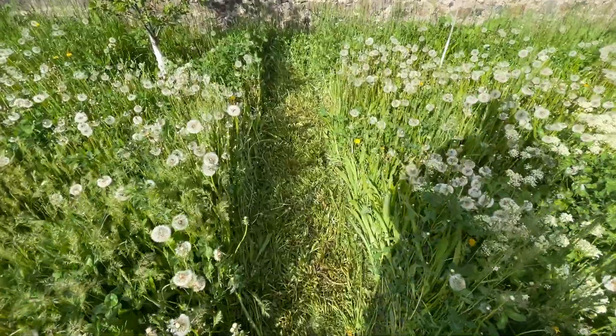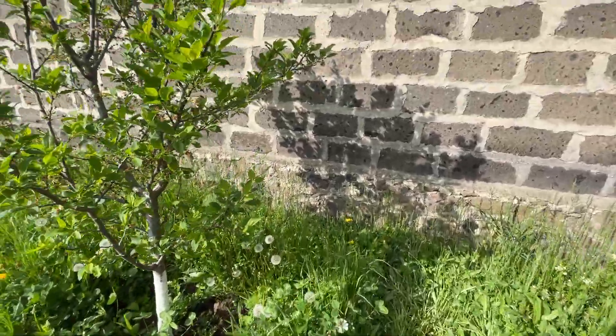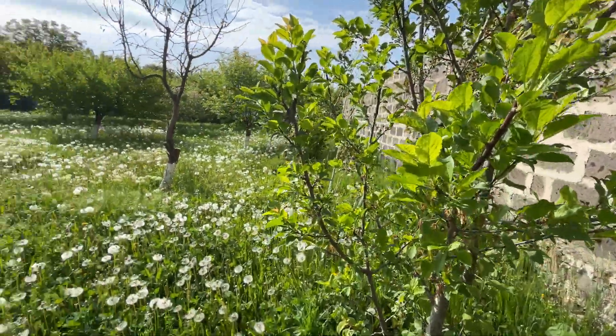Look at this path created. What is this tree? Name that tree. I have no idea, but I will learn.